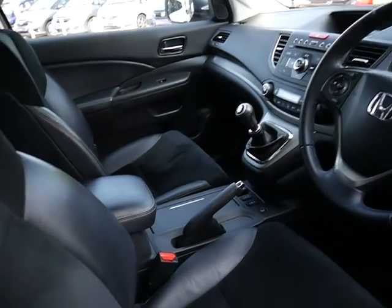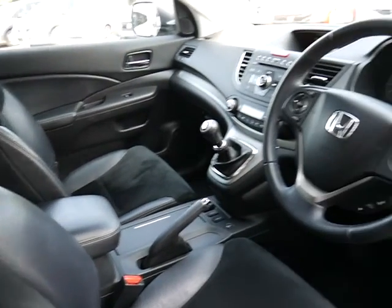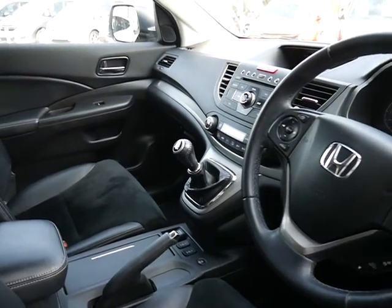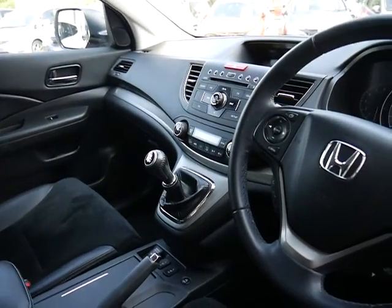Moving inside, you can see half leather upholstery with Alcantara suede in the middle, complemented with heated seats. There's a nice little touch with the leather steering wheel and gear knob, and a digital radio CD player with controls on the steering wheel.